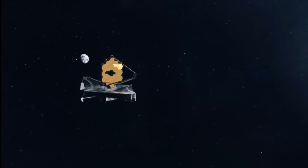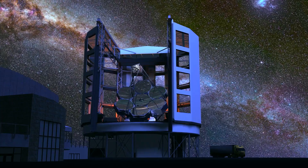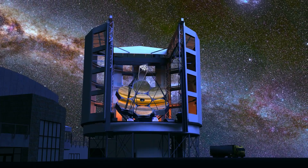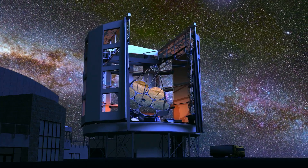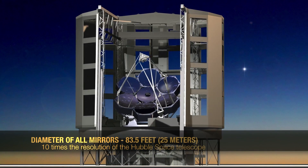The James Webb Space Telescope, which recently wowed the world with its astonishing resolution, will be outclassed by this telescope, which will use seven of the largest mirrors in the world to create the most detailed images of the universe ever captured. The 25.4-meter primary mirror array is made up of seven mirrors with a diameter of 8.4 meters and weighs 18 metric tons.